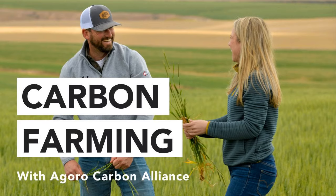This is the Agoro Carbon Farming Podcast. Agoro Carbon Alliance is taking action on a global scale to reverse the effects of climate change by decarbonizing farming and restoring carbon to the world's soil. On this podcast, we're going to explore carbon farming from the soil to the atmosphere and how it affects everyone in between. To learn more, visit us at agorocarbonalliance.com.